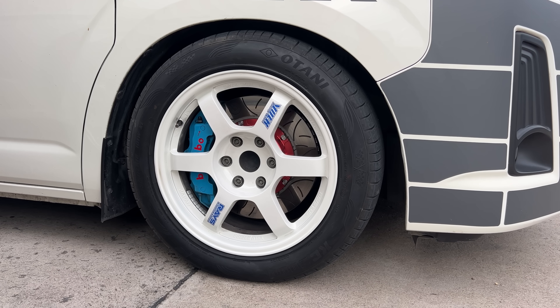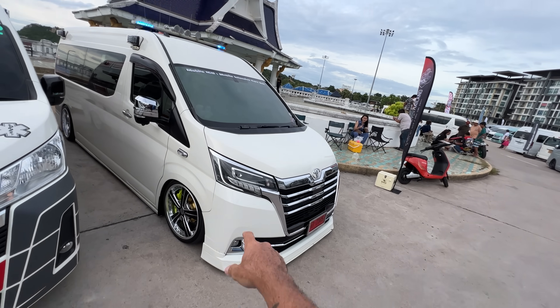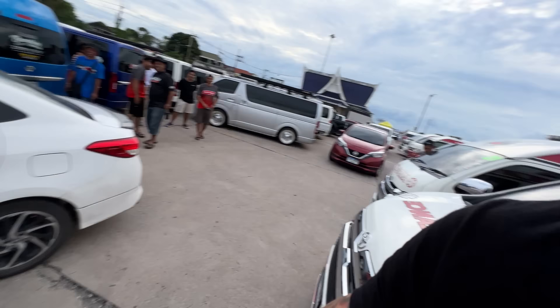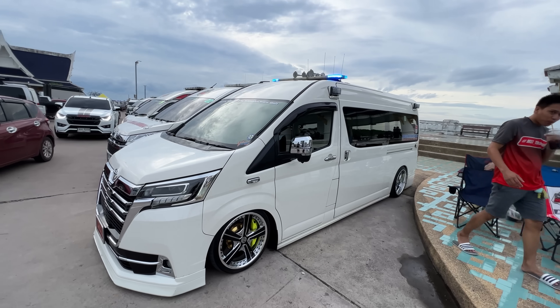Look at his white Volks. This one is all VIP'd out — Mobile ICU, Mobile Intensive Care Unit — it's like a VIP van.